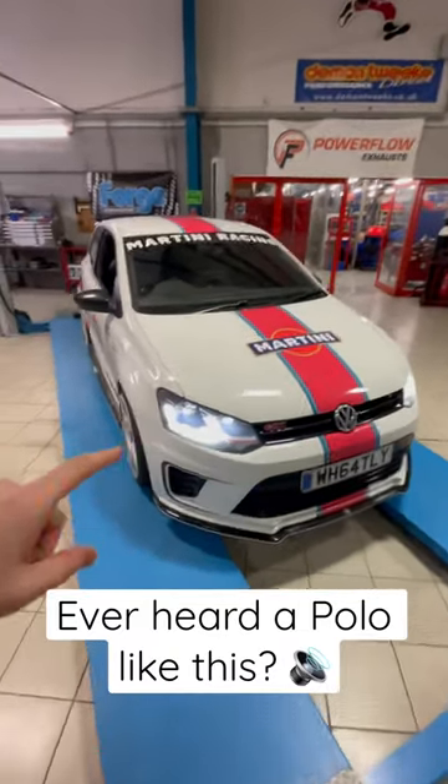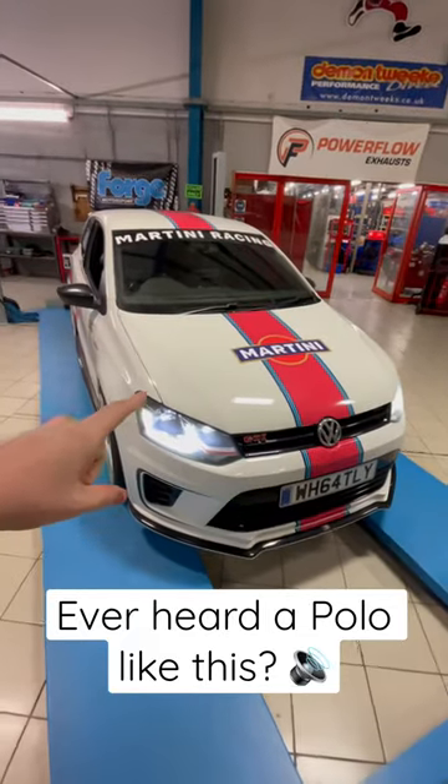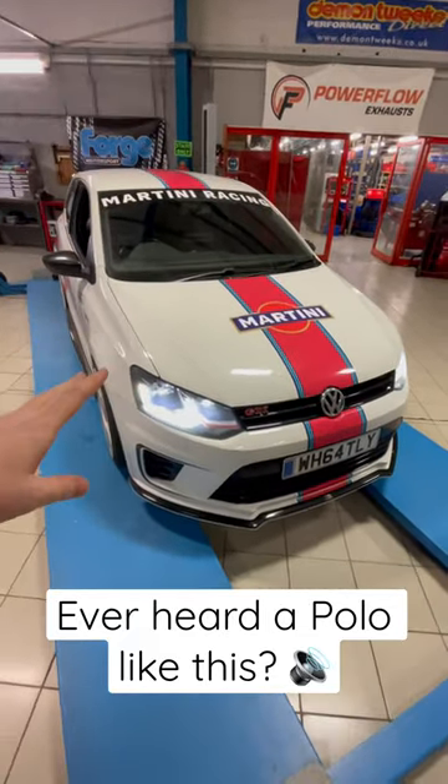Take a look at this. This is an absolutely mad, one-of-a-kind, Martini-inspired Polo GTI, punching around 400 horsepower.